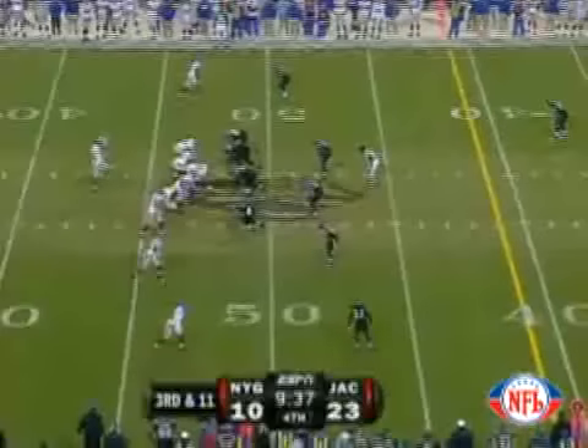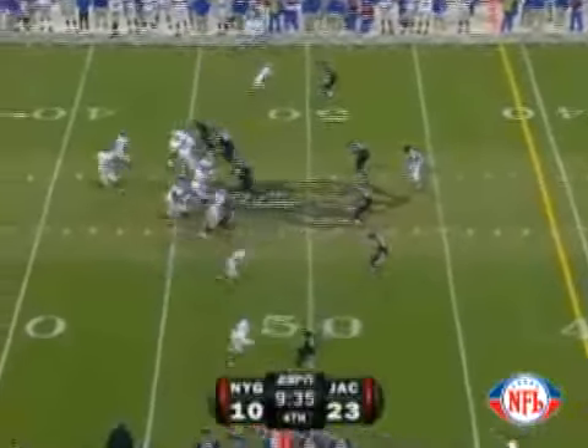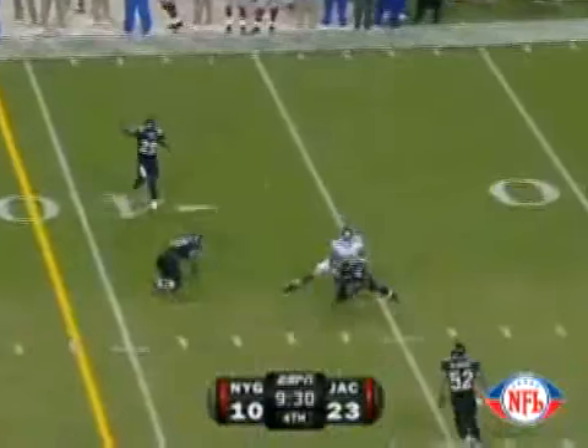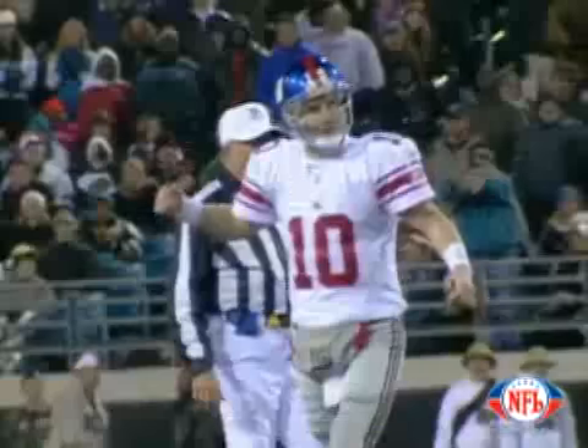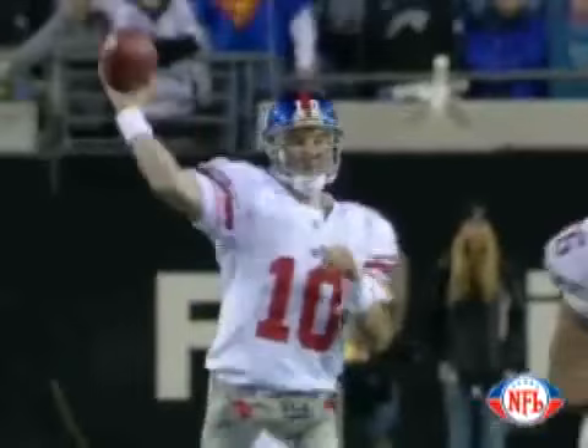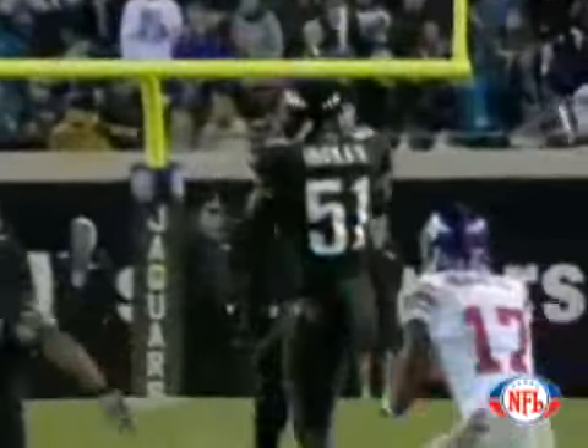Manning calls for the snap and takes it. Jaguars rushing, pocket collapsing, steps, turns, wants to throw — fires it, it's intercepted! Clint Ingram got it! Manning's second interception tonight, the Jaguars take over at their own 35-yard line.